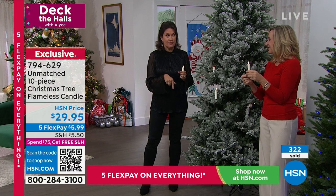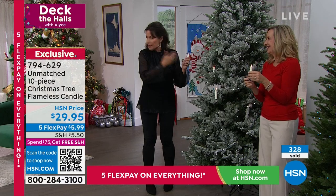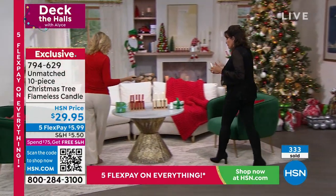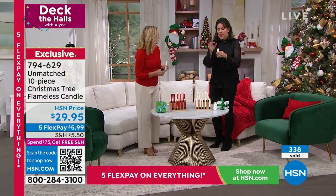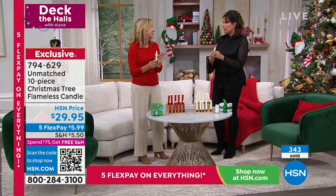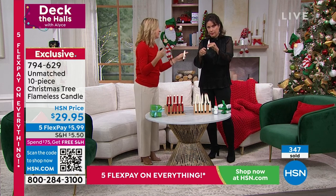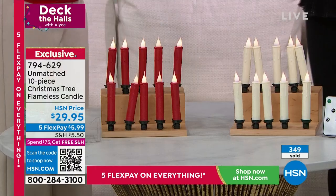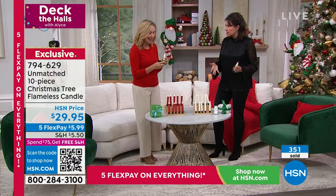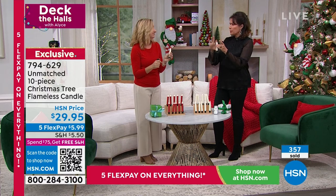This is the very first airing and I have 400 left in ivory — those could sell out in this presentation. So many people are trying to get through. Express ordering at HSN.com, shop on the app. You're getting 10 candles; the technology is so good it looks like a beautiful real candle. You can even use these on a birthday cake. And if you hate the mess of real taper candles — wax all over your table — this is your replacement.